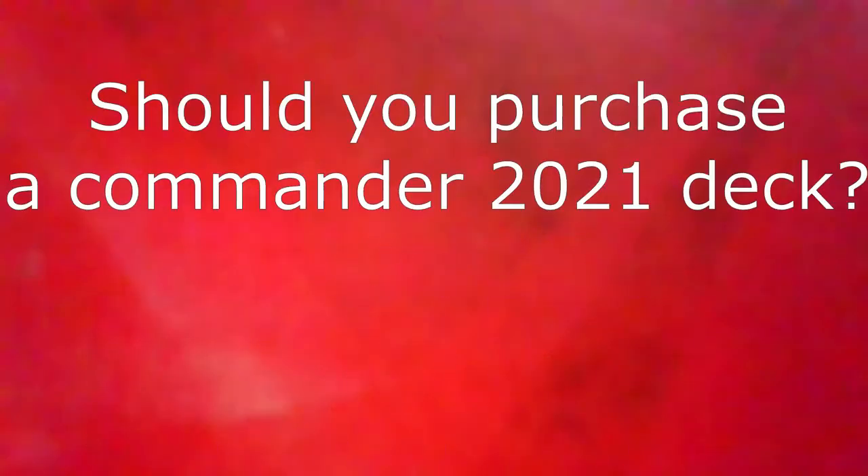Hello, this is Spellswise MTG and today we're going to be answering: should you purchase a Commander 2021 Commander deck, and also which one should you purchase? The short answer is yes, you should definitely buy one of these decks if you enjoy Commander or are just interested in one of the decks generally.